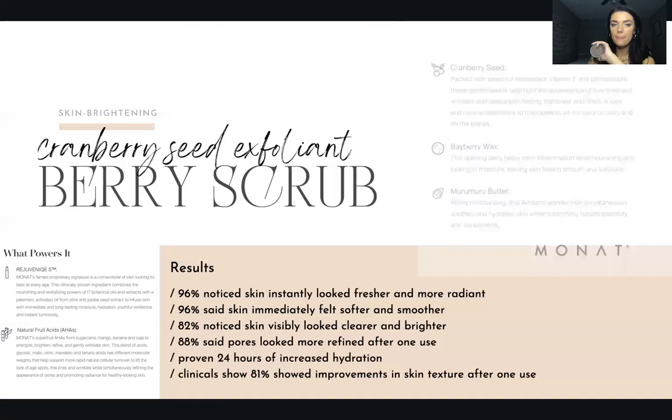Rejuveniqe Oil — if you know anything about Monat, you've heard about this. It is our prized possession, our crown jewel ingredient. It's the magic multitasking elixir for your skin and hair — you can use this on your entire body including your face, scalp, and hair. Monat's field researchers scoured the world seeking the most exquisite oils to balance, rejuvenate, and benefit hair and skin. Our CEO's wife — who oversees our skincare standards — just keeps raising the bar. She wants the best of the best of the best.